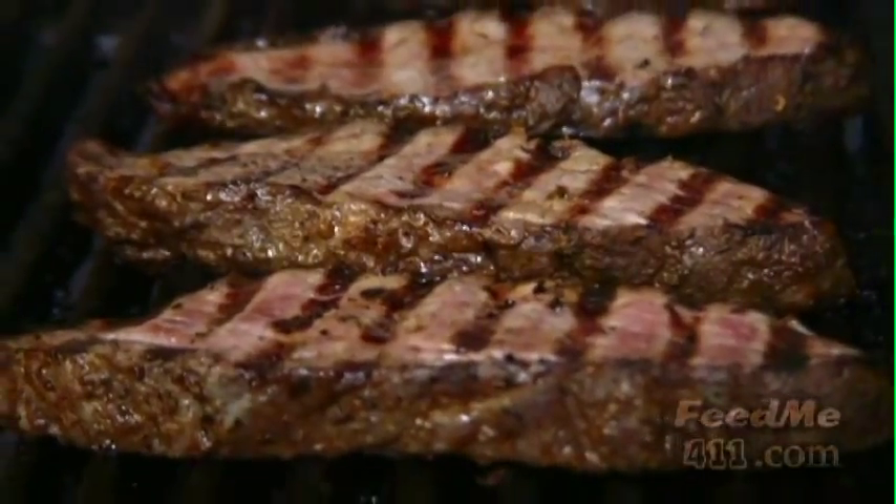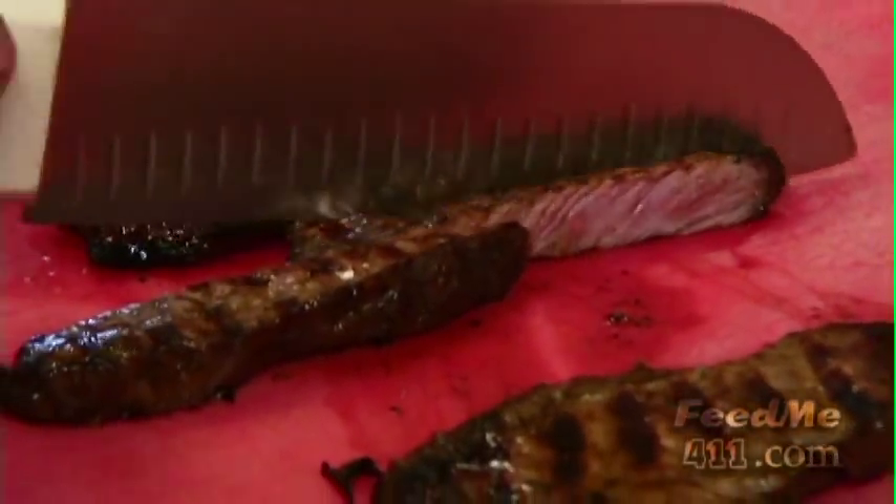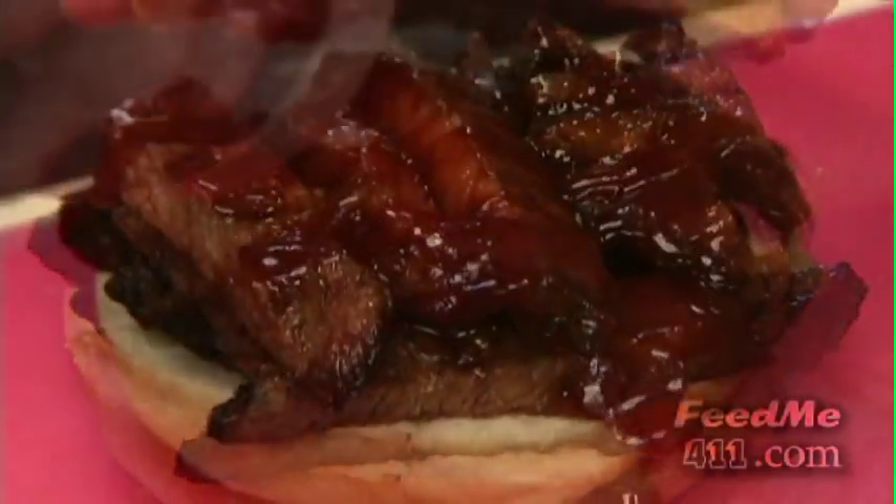Here we have the USDA prime tri-tip. It's smoked, grilled, and put on a bun with lots of barbecue sauce.